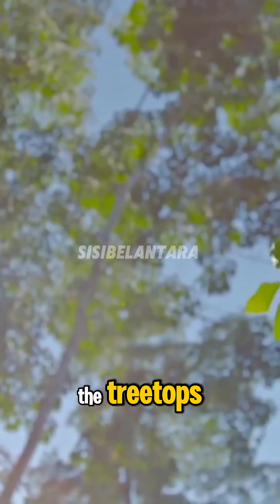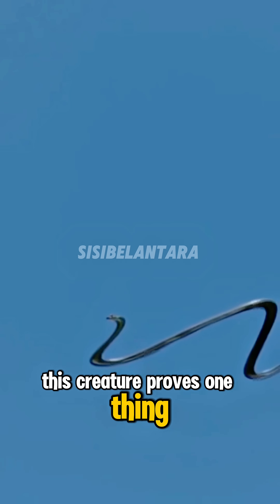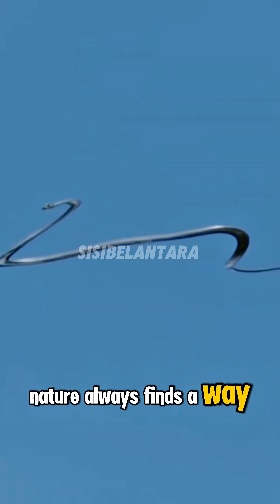From the forest floor to the treetops, this creature proves one thing: nature always finds a way to fly.